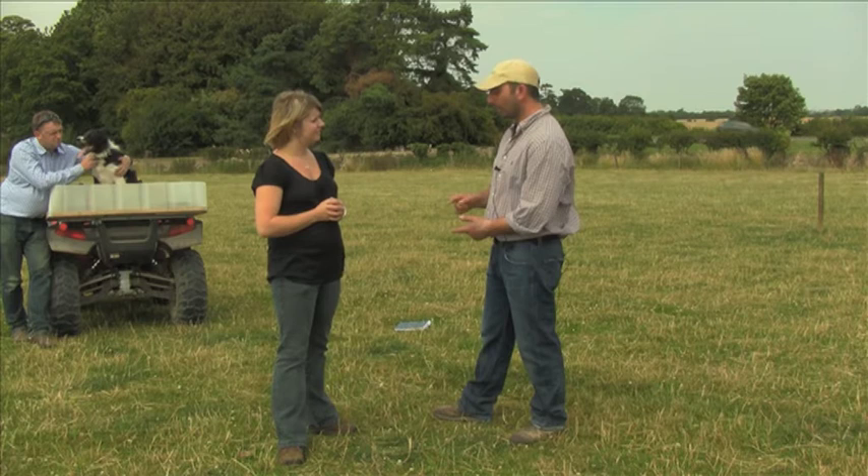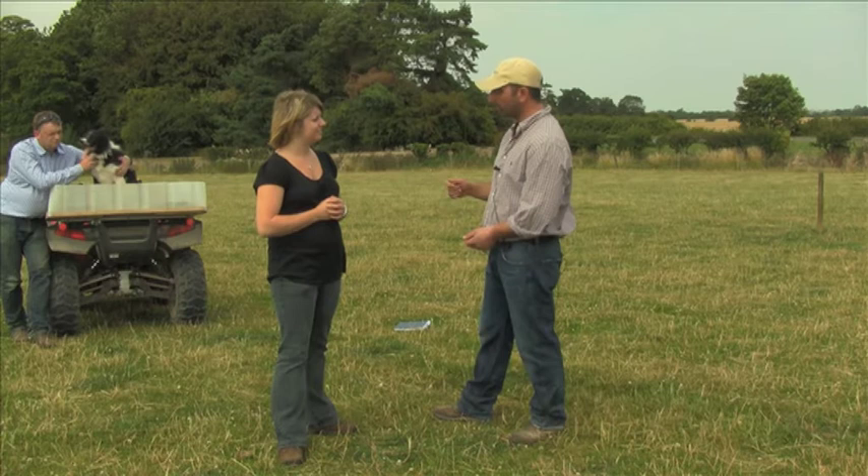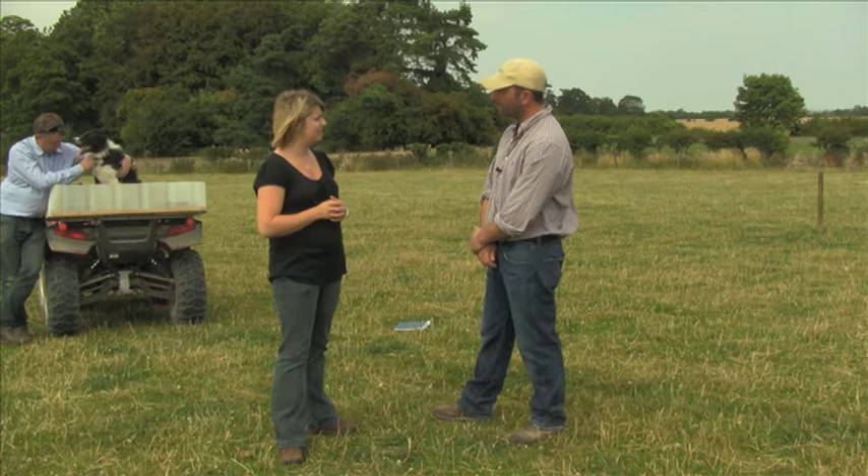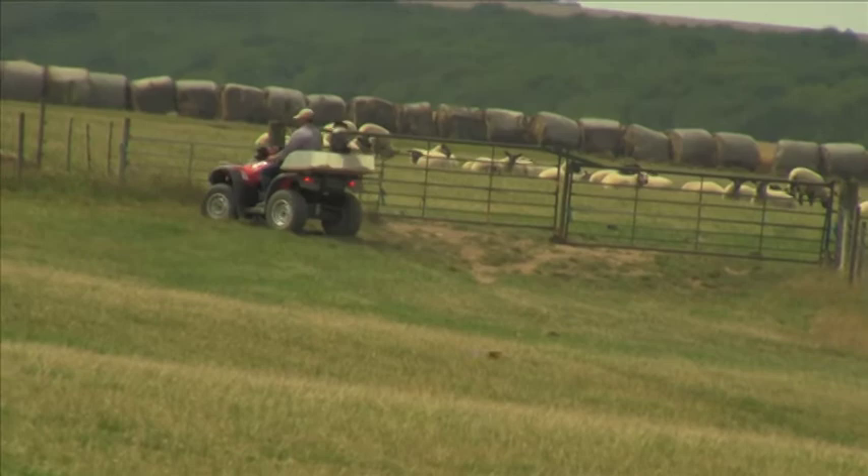The different pitches of the whistles let the dog know which command it is. So you have a long one, a shorter one, and then a different pitch to one. So they'll all relate to the commands in a way? That's great. Well, let's see it in action then.